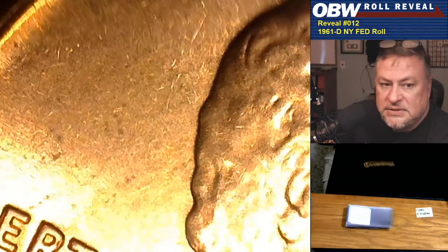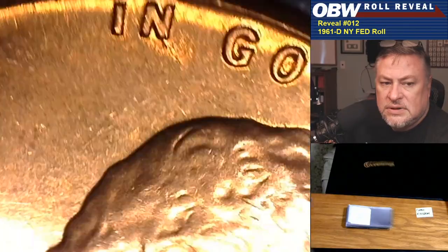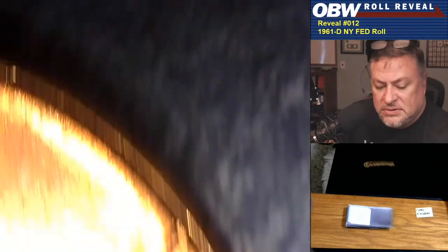There's a small mark up by IN — I didn't really pick that out at first. It could be a die gouge. Let me take a close look — I don't know what I did with my loupe, hang on a second. It's like walking out of the house without your wallet — a true numismatist feels naked without their loupe around their neck. It does appear to be damage to the die; it is not a lamination. We'll see if we run across this again.